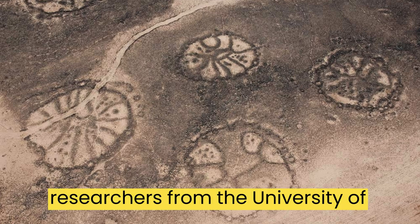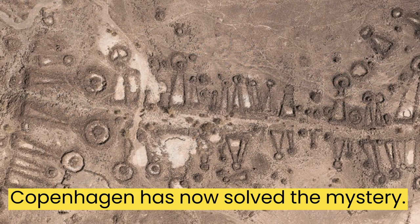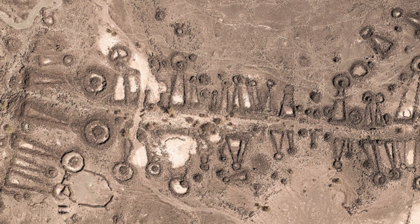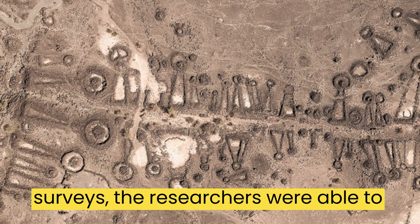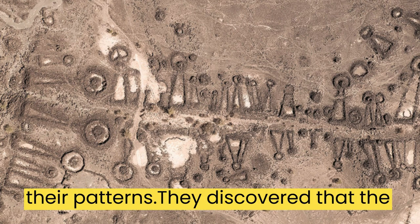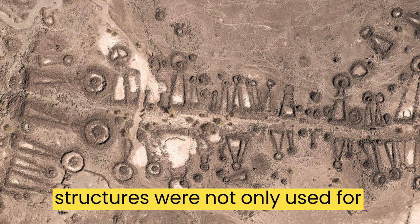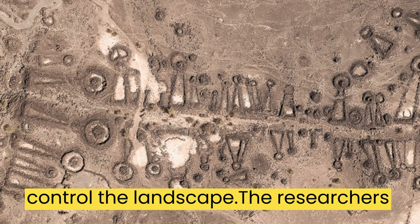However, a team of researchers from the University of Western Australia and the University of Copenhagen has now solved the mystery. Using satellite imagery and ground surveys, the researchers were able to map out the desert kites and analyze their patterns. They discovered that the structures were not only used for hunting, but also served as a way to control the landscape.